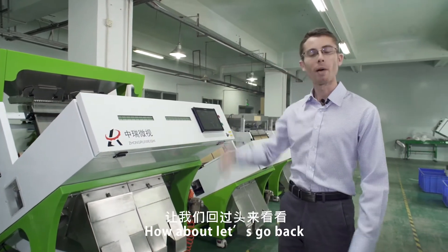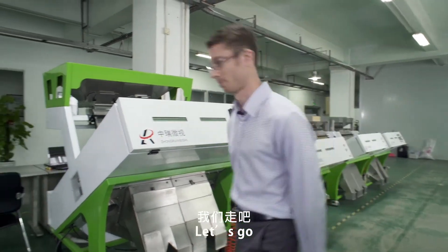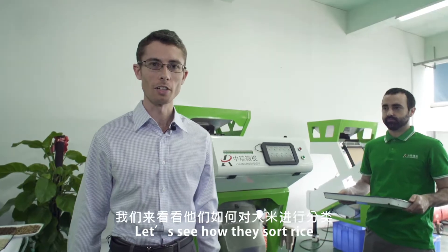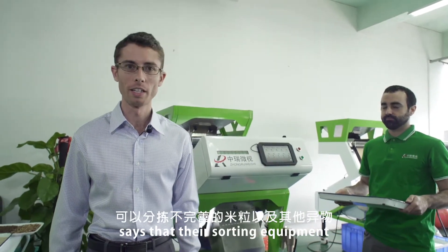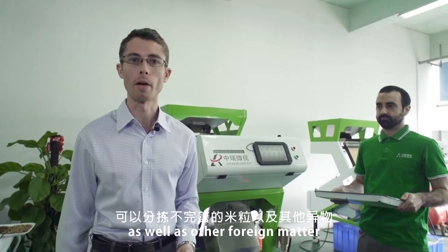Let's go out back and see how they actually use these machines. Let's see how they sort rice. The engineer here says that their color sorting equipment can sort out imperfect rice grains as well as other foreign matter.